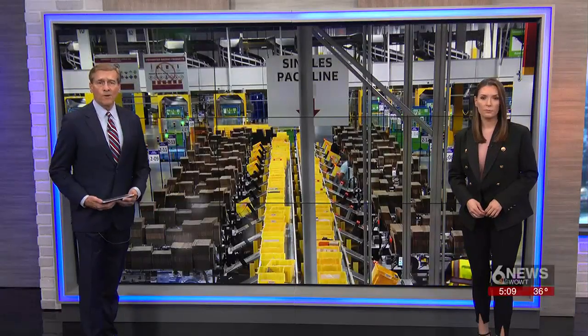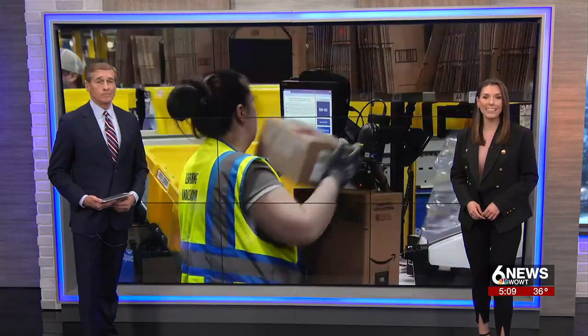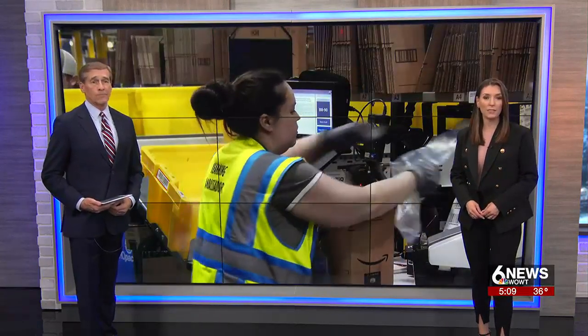You've seen the delivery trucks. Ever wonder how your Amazon packages get to your home behind the scenes? Today, 6 News' Johan Morin got an inside look at the new Amazon Fulfillment Center in Papillion.